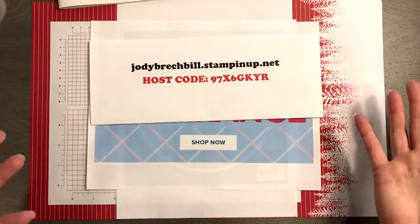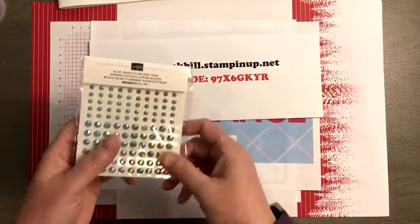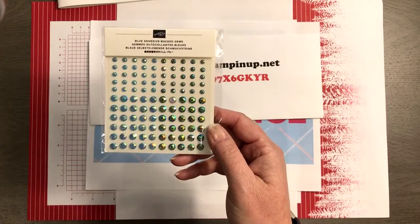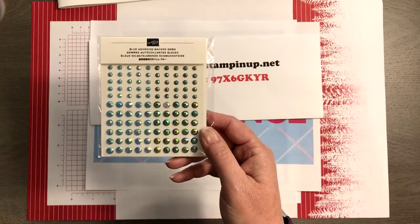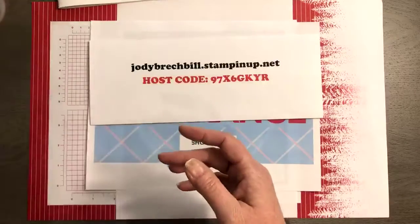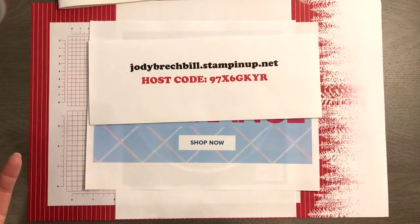As always, I do a little giveaway. Last week's prize patrol was the blue adhesive-back gems, and the winner is Alicia Bennett. I'll make sure I get those out in the mail — Alicia is on my team, so yay! And as always, it's good to come join me for What's Up Wednesday and see what I'm giving away for free.